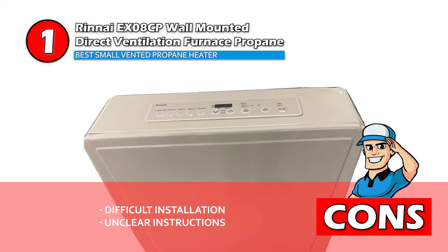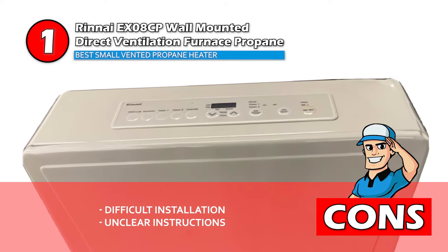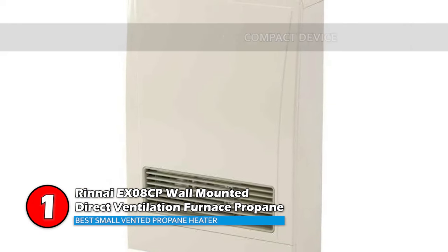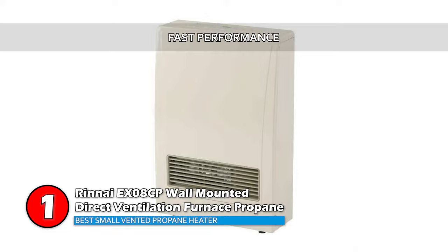However, you need help with installation, which costs extra, and the installation instructions are not clear, limiting you from doing it yourself even if you wanted to. Bottom line: it is a compact device which conveniently fits any room. It has user-friendly controls and setback features that make it easy to operate, and its fast performance ensures quick heat-up of the room.